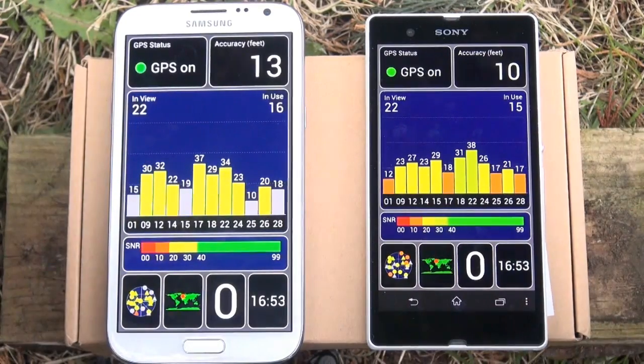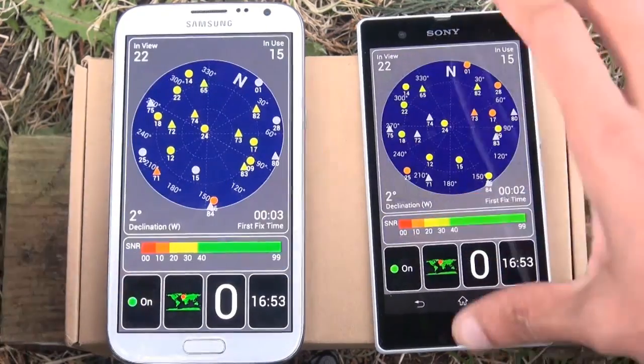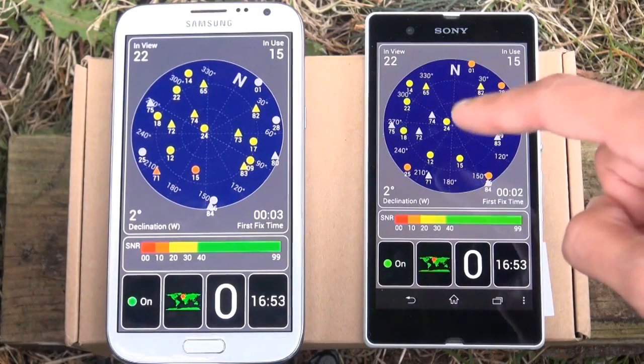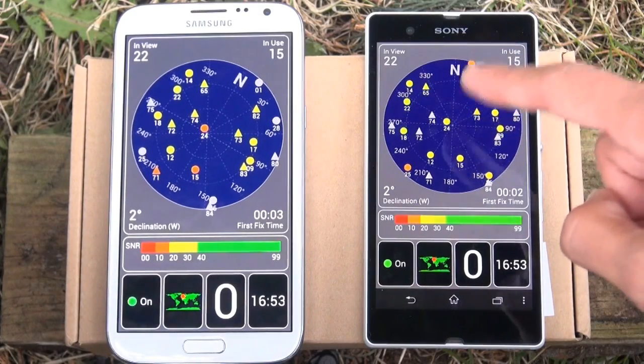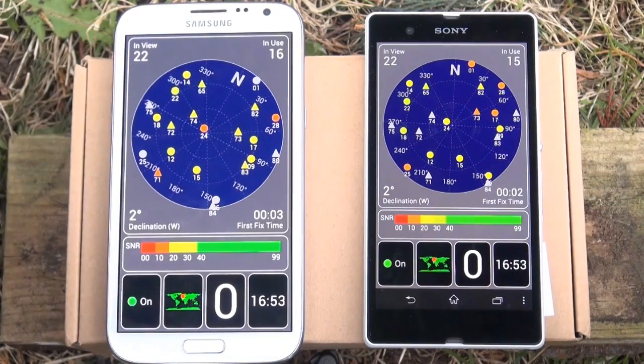We'll switch over to satellite view now — or as I'll call it radar view — and we'll get to see what the satellites are positioned like in the sky above. You can see the orientation of north on both devices is ever so slightly different: on the Xperia Z it's straight ahead, whereas on the Galaxy Note 2 it's towards the right hand side.